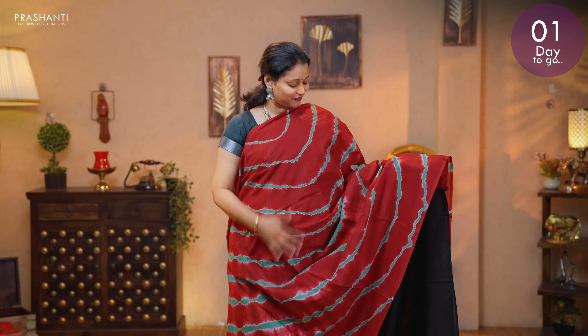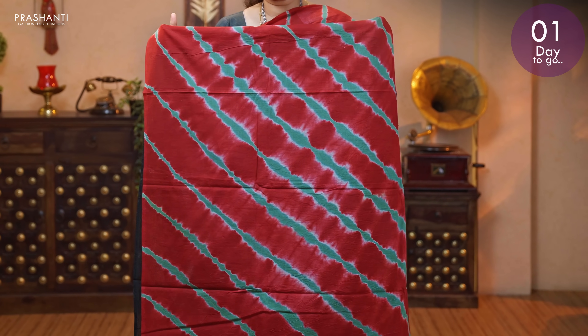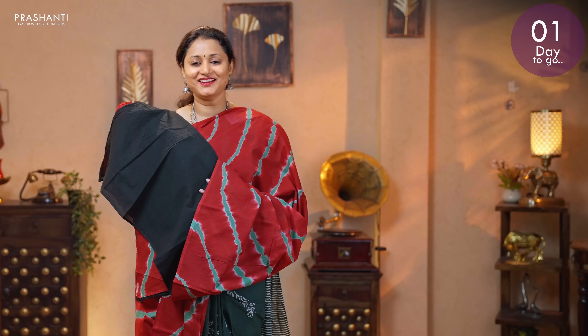Maroon with green and black — another beautiful saree with very pretty tie and dye prints running all over the body. The same pattern gets repeated along the pallu as well. And a contrast blouse in black. Priced at 895.